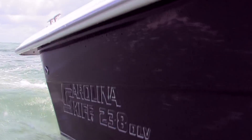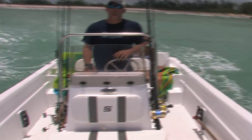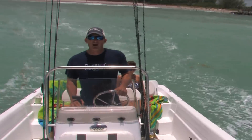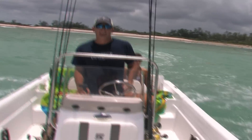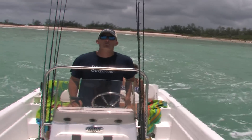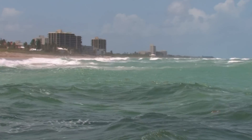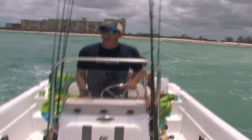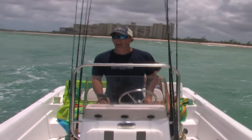Well, I just got my new Carolina Skiff — this 238 DLV with a Mercury 150 4-stroke. Me and Catherine are out with Jessica just doing a little sea trial. We're not going to fish today out here because it's enormously rough, but I just wanted to see how it handled. We're in the middle of Jupiter Inlet right now. This is known as one of the most dangerous inlets in America, and many men have lost their life and many boats have been rolled right here.